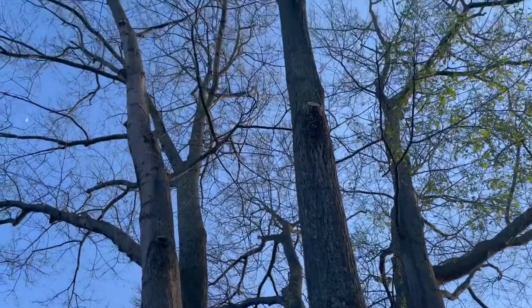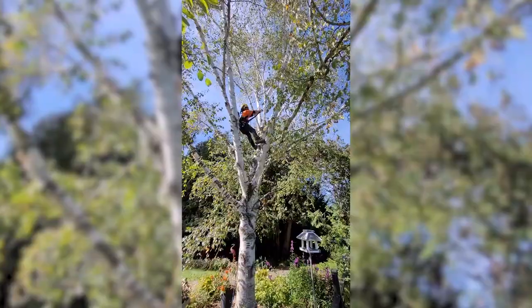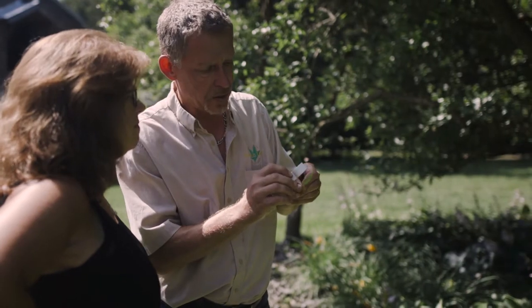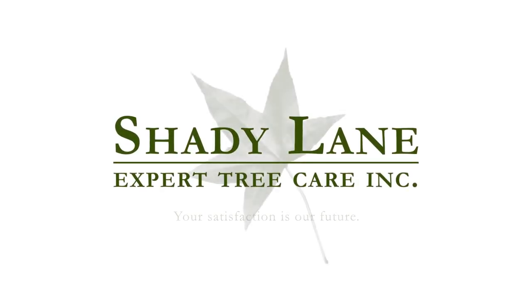We are suggesting scraping egg masses after leaf drop to improve visibility for our arborists, but any time before May is going to produce amazing results. Call today for your free assessment and estimate.